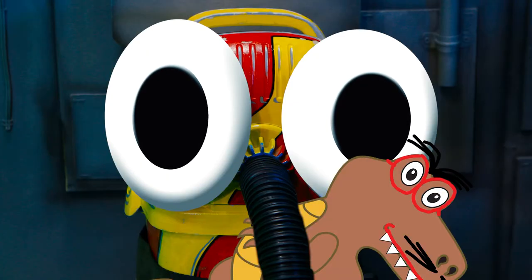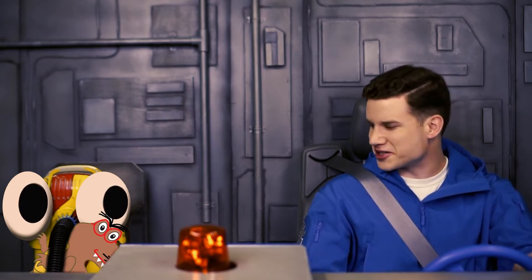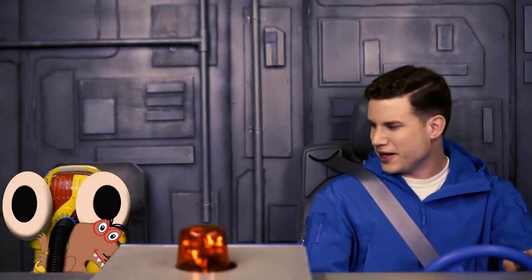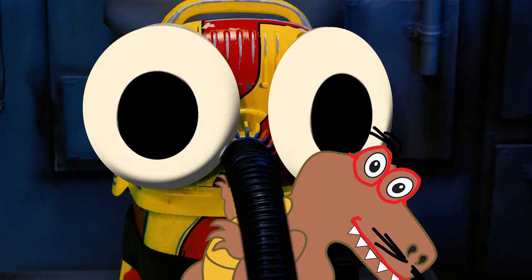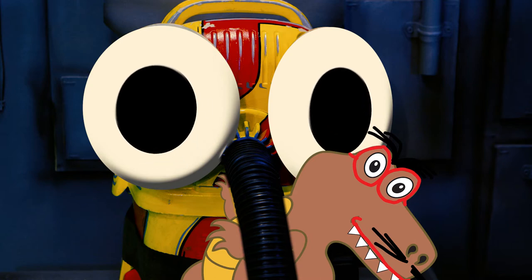Here it is, Checkers! Wow Snoozer, that is one spooky looking Tyrannosaurus Rex. I love how you gave it big crunching teeth. Thanks! I think he's cute! I wish he was my pet. Hey Checkers, do you think dinosaurs could be pets if they were around today?